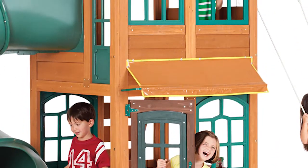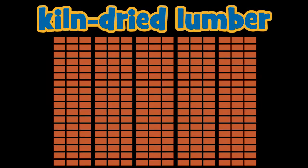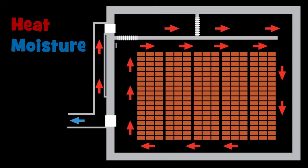However, the primary reason is that cedar in your Big Backyard playset has been kiln-dried — the process where the cedar lumber is put into a giant oven over a period of several days, removing moisture from the lumber.